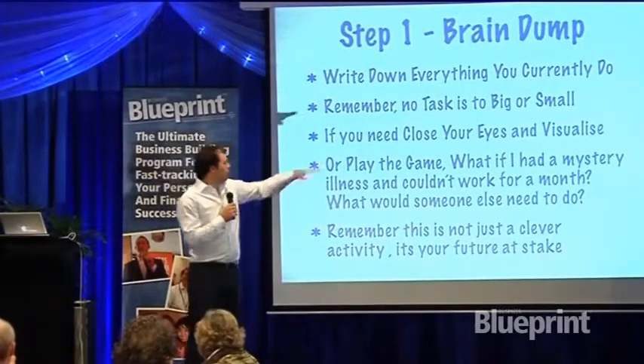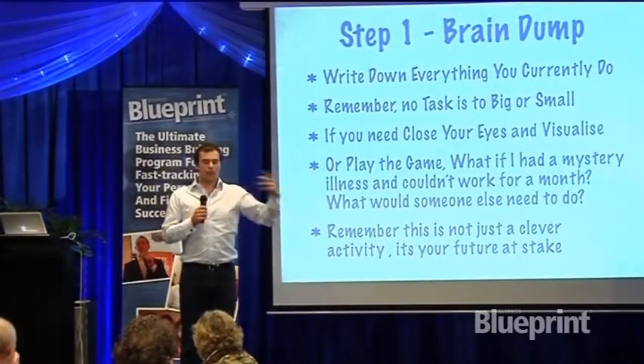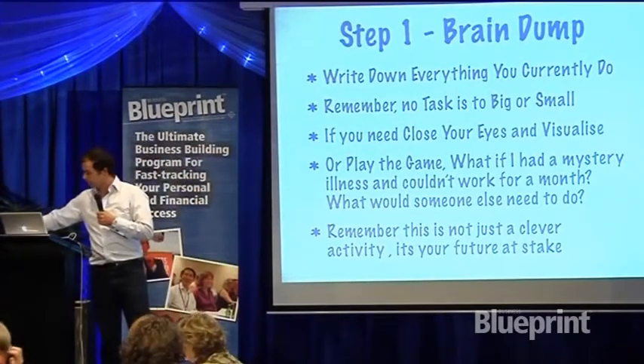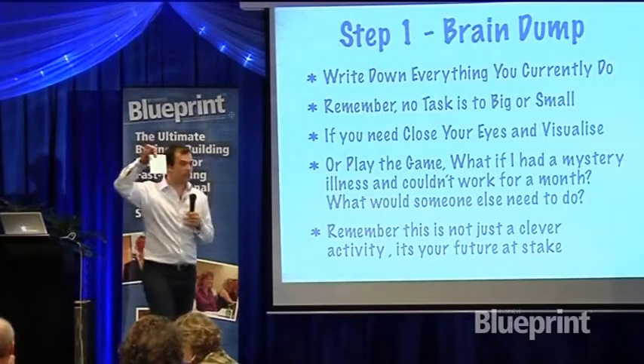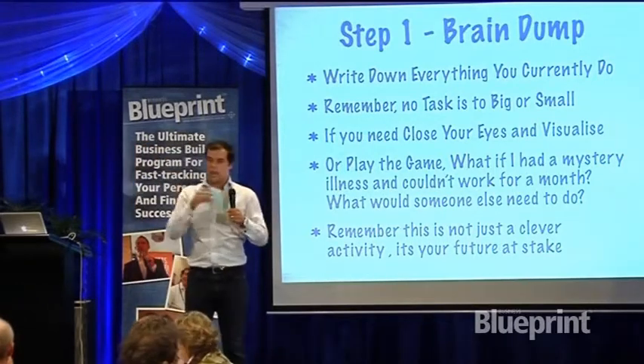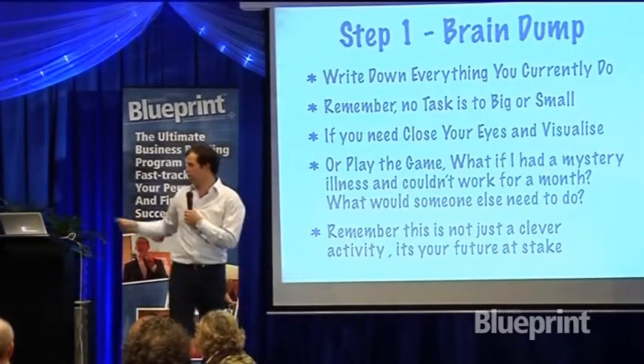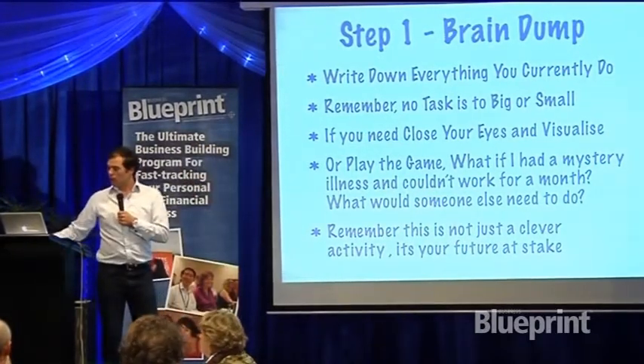I recommend sometimes closing your eyes and visualizing a normal day. Or, one of the things you could do is get a little card like this — carry it around in your pocket, and every time you are doing a task, you pull it out and write it down. So you end up with a big long list of all the things that you do.